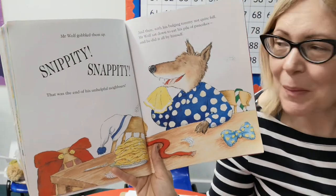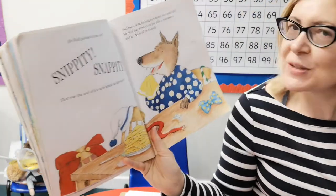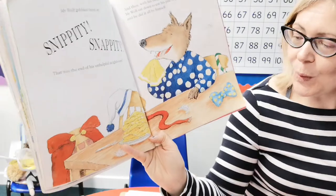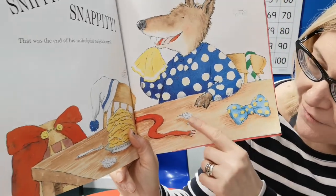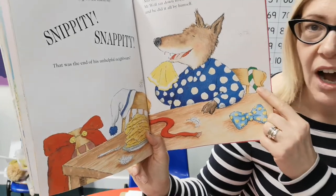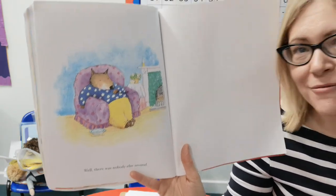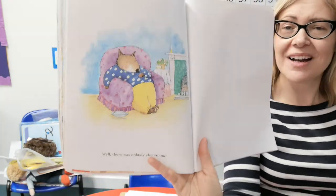Mr Wolf opened the door and whoosh! His greedy neighbours rudely pushed him aside and dashed down the hall. Mr Wolf shook his head, shrugged his shoulders, and followed them into the kitchen. Mr Wolf gobbled them up — snippity, snappity. That was the end of his unhelpful neighbours. He's just patting his mouth clean. And then with his bulging tummy, not quite full, Mr Wolf sat down to eat his pile of pancakes — all by himself. On the table you can see a little red scarf, a bow tie, a feather from Chicken Lickin', Wee Willy Winky's cap, and Red Riding Hood's cloak — he's eaten them all up and just left their clothes on the side.